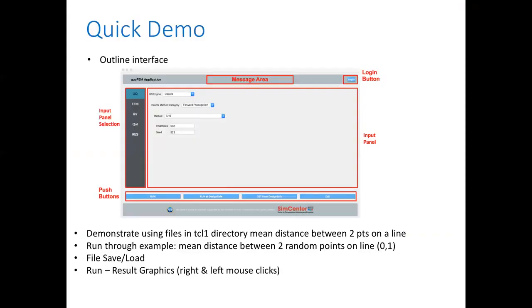Let's do a quick demo of the tool — to show the interface and demonstrate it running with the file in the examples folder available online. The files I'm going to run are in the TCL1 directory if you want to follow along. The example finds the mean distance between two random points on a line between zero and one.